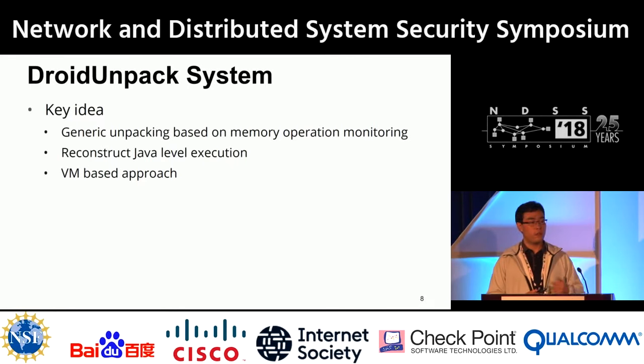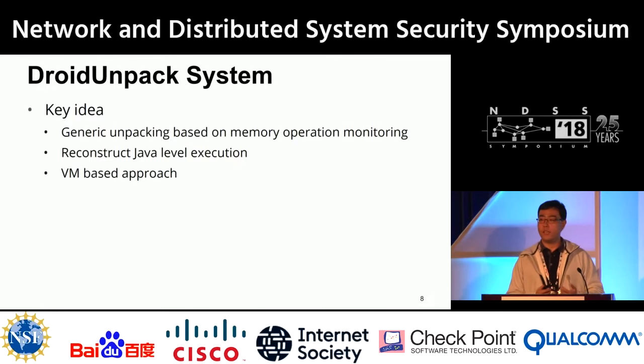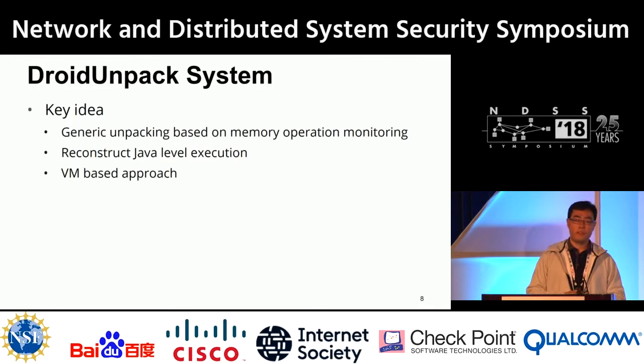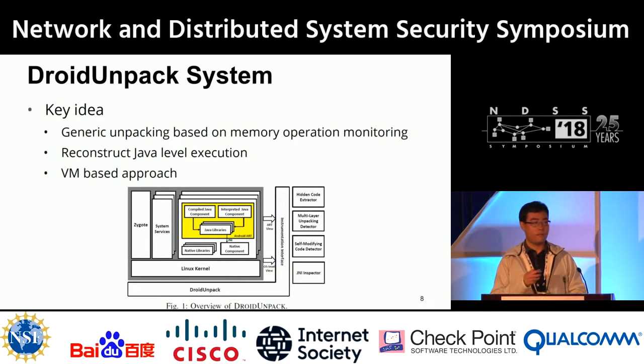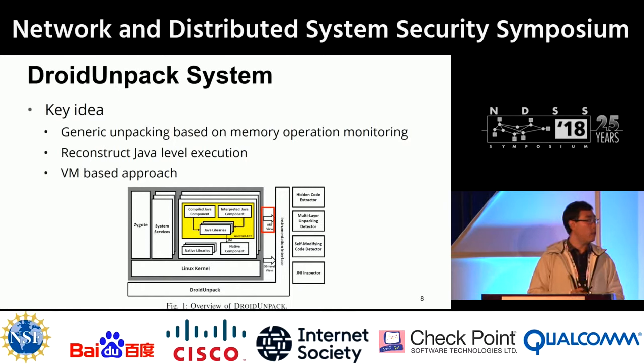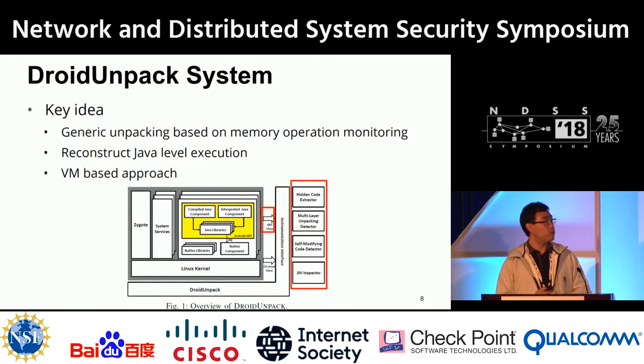Based on our study, we developed our own system called DroidUnpack. The key idea is to provide generic unpacking based on memory operation monitoring — the write-then-execute unpacking pattern — and reconstruct Java-level execution semantic information. Our approach is virtual machine-based, using a VMI technique that monitors everything from outside, giving us both the ART view and OS view. We developed four analyzers for behavioral analysis including a code extractor, multi-layer unpacking detection, self-modifying behavior detection, and JNI inspection.